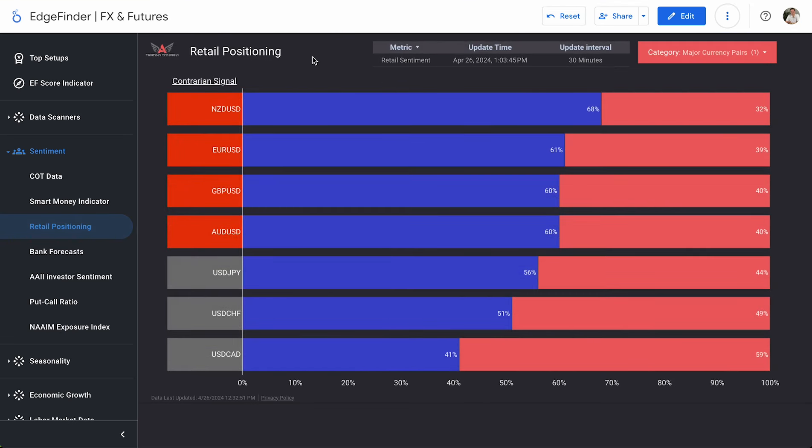Let's head into retail positioning and see what day traders are up to, starting with major currency pairs only. Right now they are favored long on the New Zealand dollar, euro dollar, pound dollar, and Aussie dollar. We can see that 60% magic number — they are across 60%, fully invested on the long side in these pairs, which of course is a bearish indicator for us. On the other hand, nothing is too short — 59% is as close as you can get to 60 but hasn't crossed over yet, so all of these are considered neutral biases.